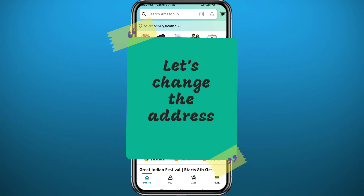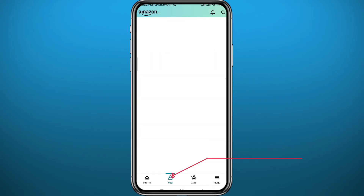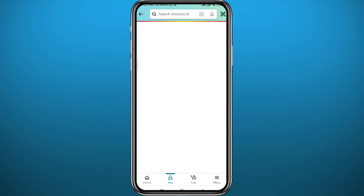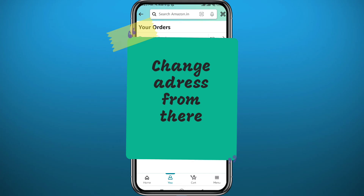Let me show you how to change the address if it is not too late. Tap on the icon here to go to your profile, then tap on your orders in the top left corner of the screen. Once your orders load up, tap on the order, then tap on 'See More', and from there go ahead and change the address very easily.